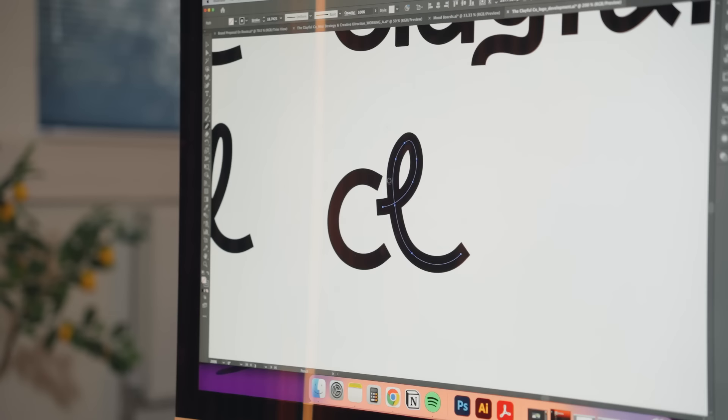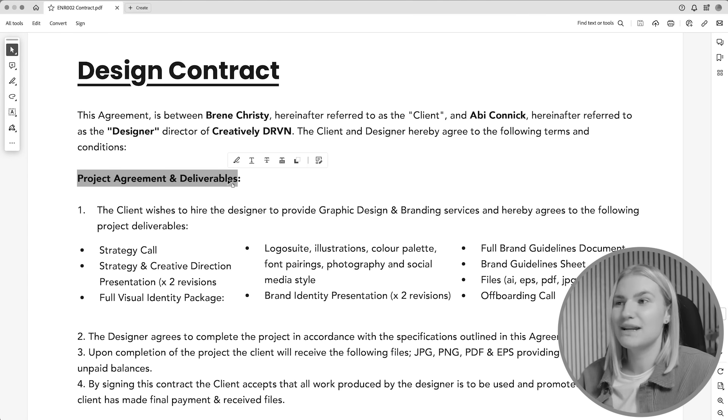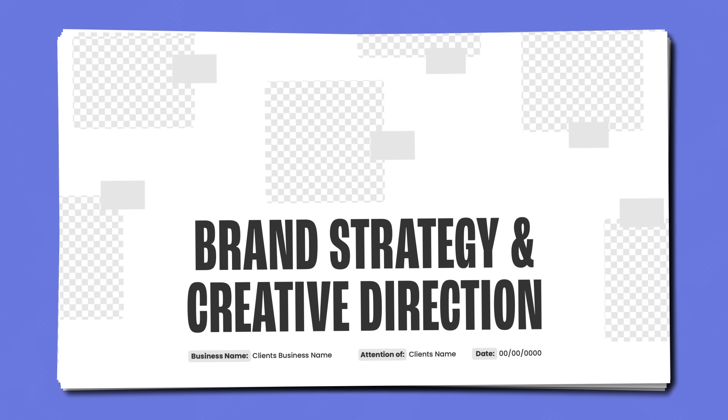In this video I've shown what my process looks like when designing a brand for a client. If you want an even more in-depth look, check out my course 'The Client Process,' where I go through every stage from creating contracts to hosting strategy calls. You'll also get access to over 10 premium templates, 30 guides, and 50 videos. Use the first link in the description to learn more, or watch this video where you can see me design a logo from scratch in Adobe Illustrator.